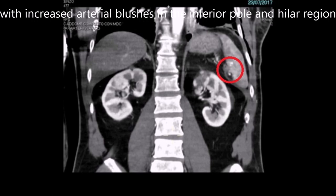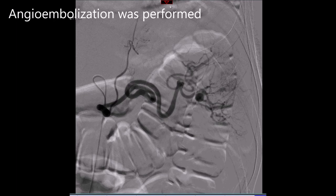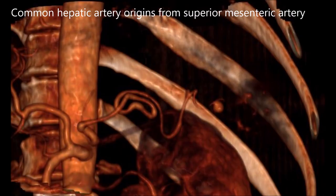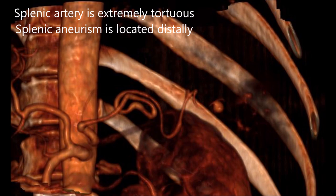Embolization was attempted for distal splenic embolization. However, the aneurysm could not be treated distally because the splenic artery was extremely tortuous.